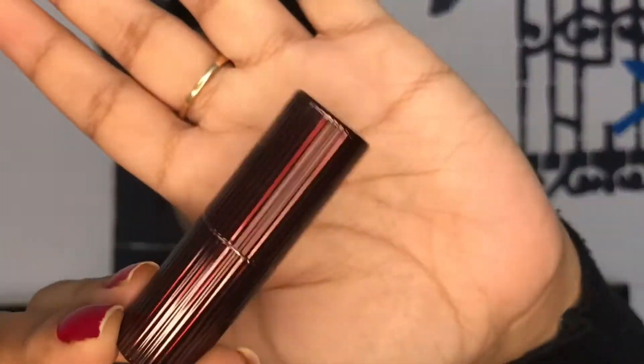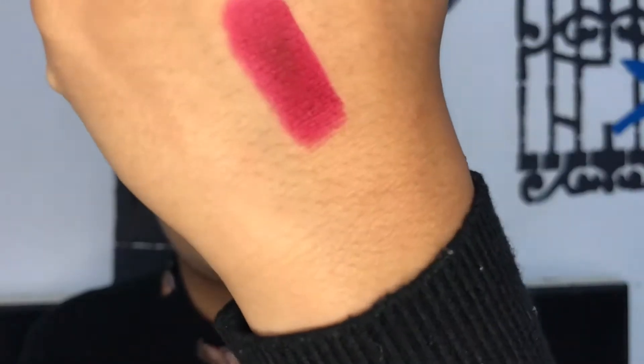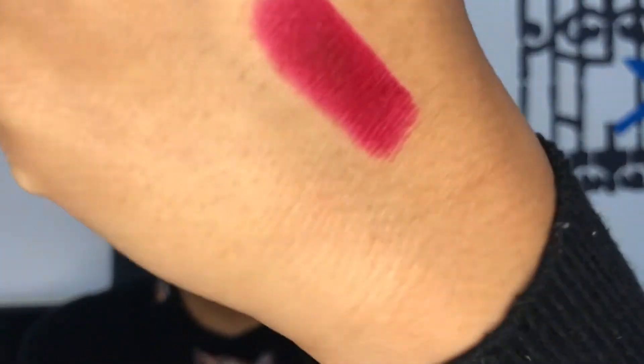After that I got these two minis from the ColorBar Cuties range. First is the ColorBar Cuties Matte Touch Lipstick in the shade 'Fall in Love' — it's so cute. I'm going to swatch it — it's a wine shade, priced at rupees 3.99.